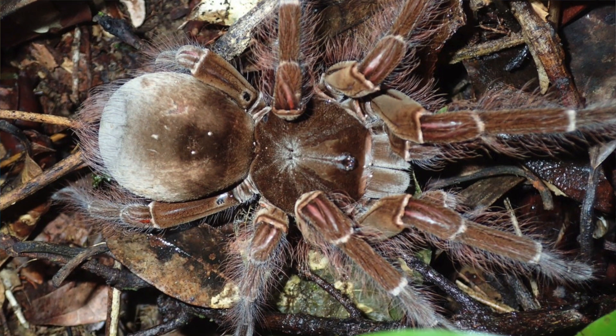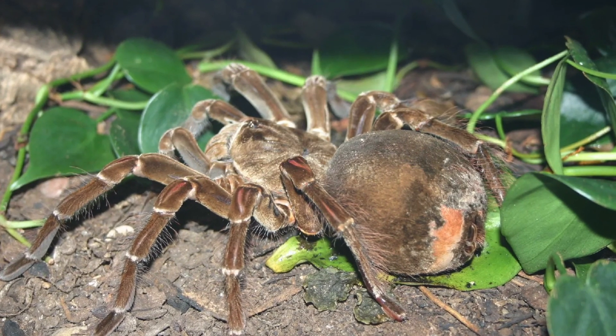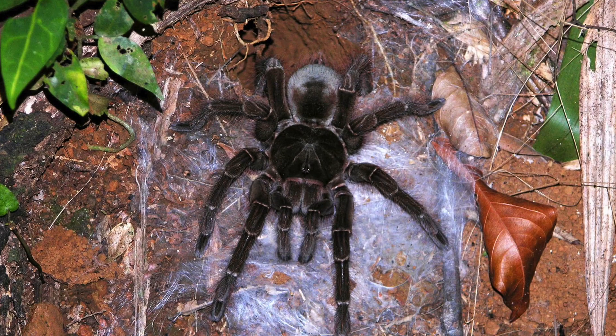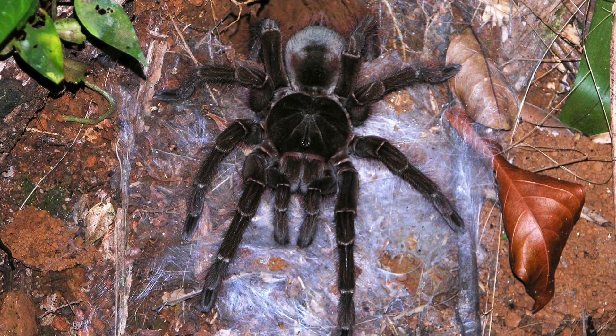Speaking of hair, these guys can be a bit noisy — not what you'd expect from a Goliath bird-eating spider. The Goliath bird-eating tarantula makes noise by rubbing bristles on its legs together, called stridulation. This hissing noise is loud enough to be heard up to 15 feet away.